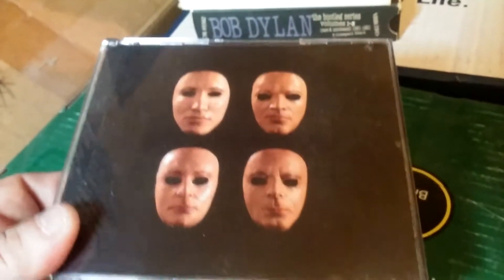Pink Floyd's The Wall — this is an older copy from way back in the day. And Is There Anybody Out There — the live concert recording of The Wall.